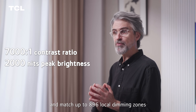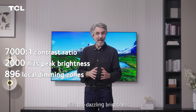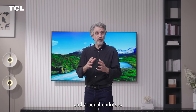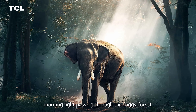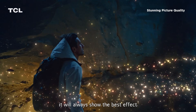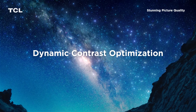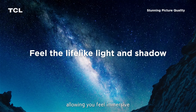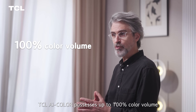AI Contrast motivates peak brightness of 2,000 nits and matches up to 896 local dimming zones with no dazzling brightness and gradual darkness. Whether it's morning light passing through a foggy forest with light and shadow intertwined, it will always show the best effect no matter in bright or dark light, allowing you to feel fully immersed.